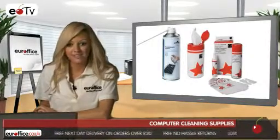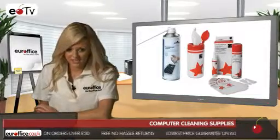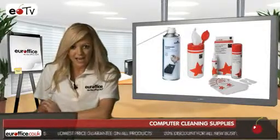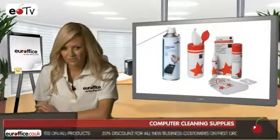This handy and reasonably priced kit contains all you need to clean keyboards, screens and hard surfaces. It contains a 200-milliliter invertible air duster, a 125-milliliter surface casing and keyboard cleaner, a keyboard tool, 10 absorbent wipes, and 10 wet and dry screen sachets.